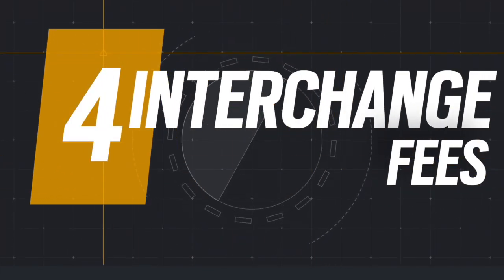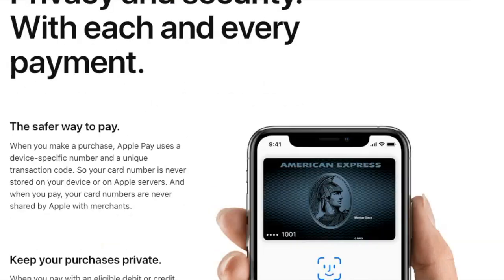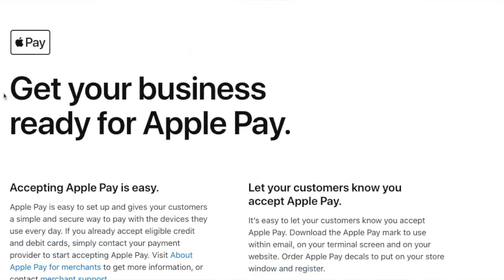Interchange fees: Apple earns revenue by facilitating Apple credit card and Apple Pay transactions. The money comes from the card-issuing bank's interchange fees.